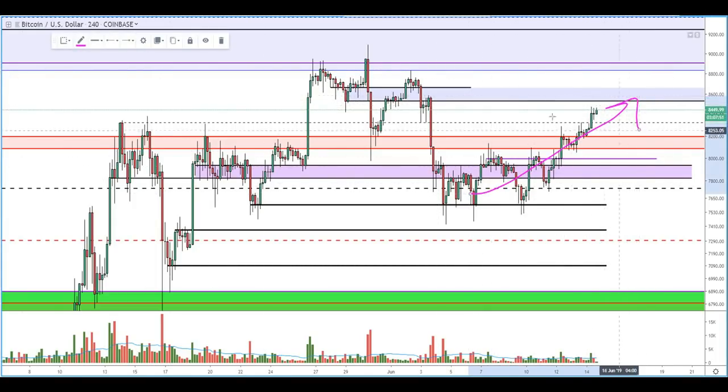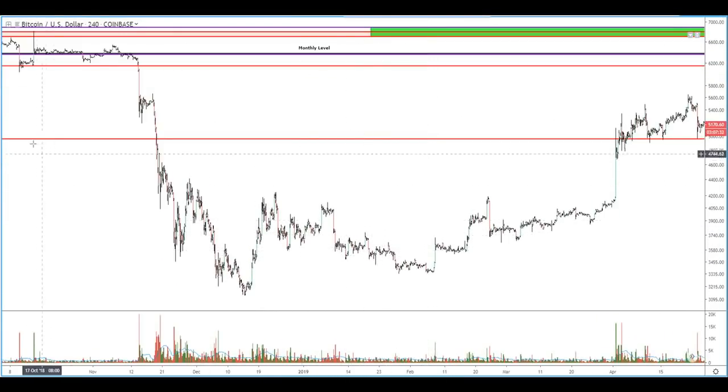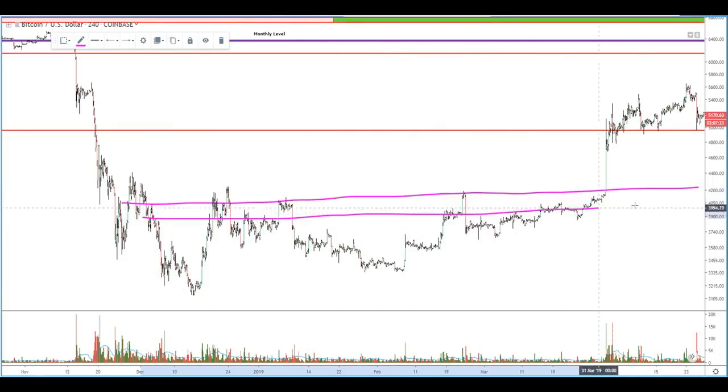This is creating really interesting conditions where we could potentially see a short squeeze. If we continue to drift up like this, we're going to start nailing these stops. Logical stops that people have if they're short are probably going to be here, maybe here, and ultimately up here. This market structure is very reminiscent of our macro breakout from our 4K to 3K price range where we had this strong band of resistance, multiple levels. We saw impulsive moves up, they got rejected, and then ultimately toward the end of the trading range, we just drifted right through, which concluded with a gigantic short squeeze that shoved us to new levels.